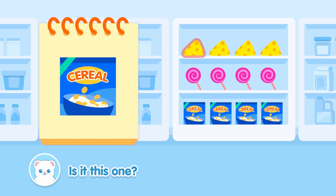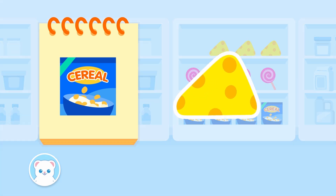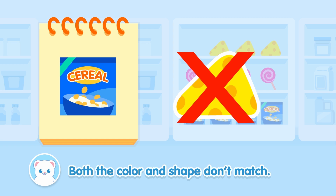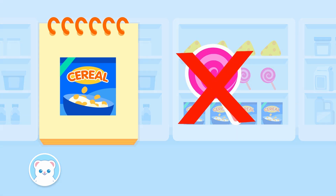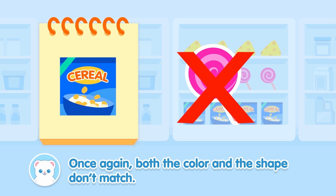Is it this one? Both the color and shape don't match. Is it this one? Once again, both the color and the shape don't match.